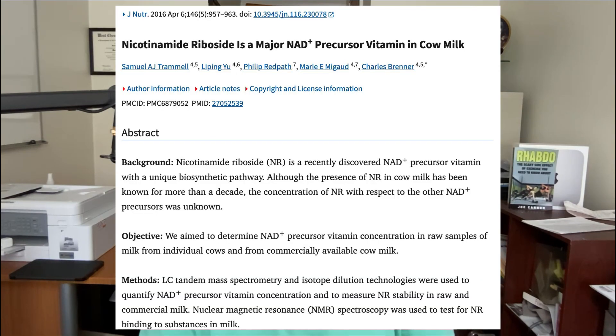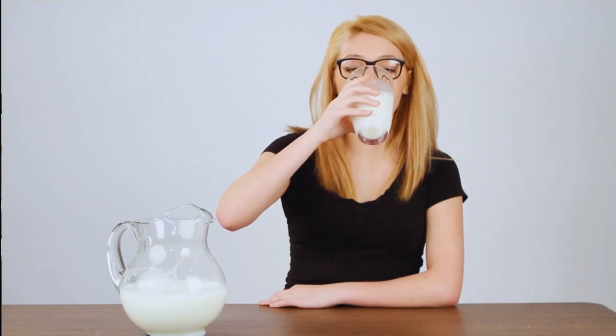Let's talk about one method to raise NAD that may be in your kitchen right now — milk. Nicotinamide riboside was first discovered in milk, so every time you drink cow's milk you're getting a little bit of it. That said, the amount is minuscule compared to dietary supplements. You'd have to drink about a thousand glasses of cow's milk to get the equivalent of 300 milligrams of nicotinamide riboside.